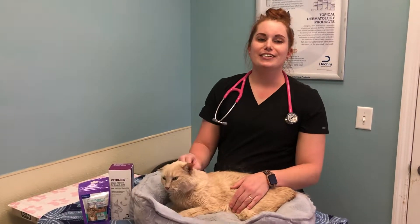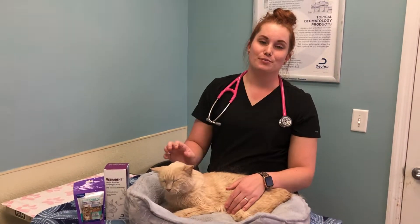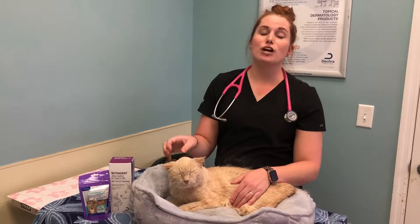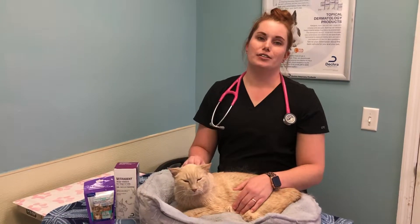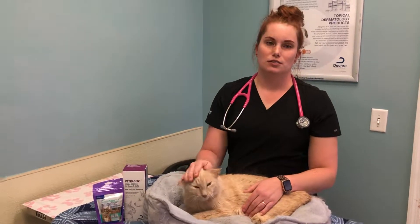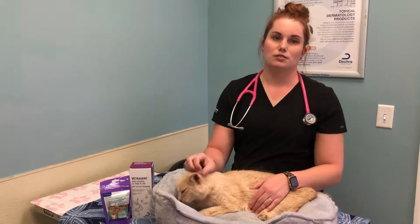Hey everybody, Dr. Hill and Sunny here at Advanced Animal Care Berea, and today we're going to be talking about some things that you guys can do at home to take care of your cat's teeth and mouth. So my first question is, as a veterinarian, what products do you think I should be using to help with my cat's dental care at home?